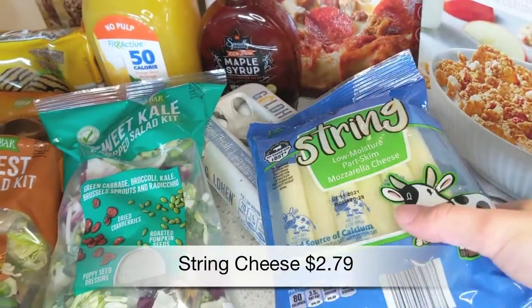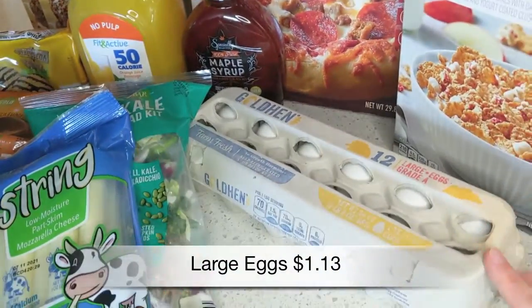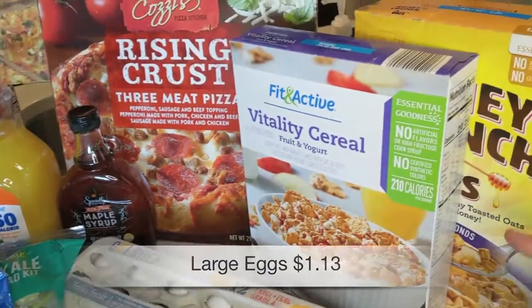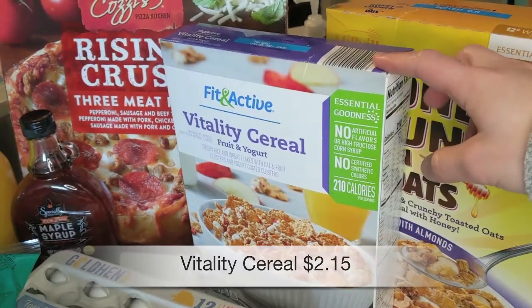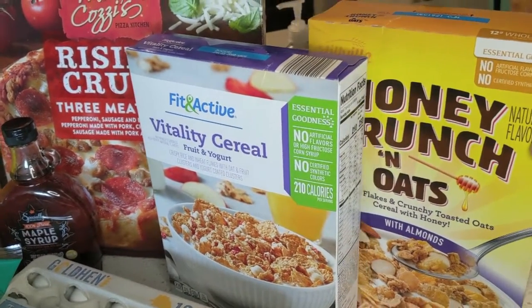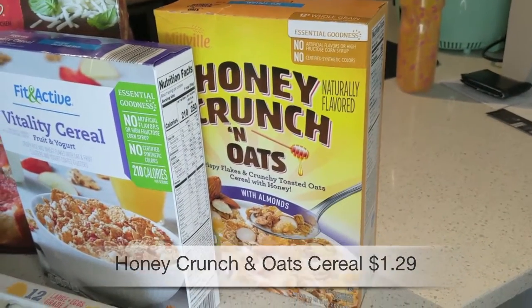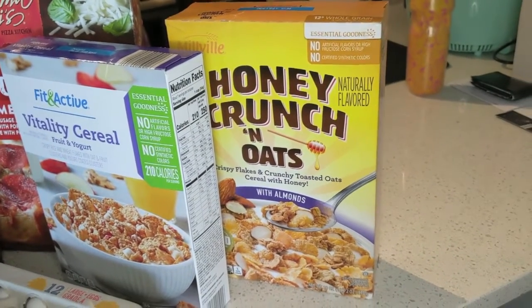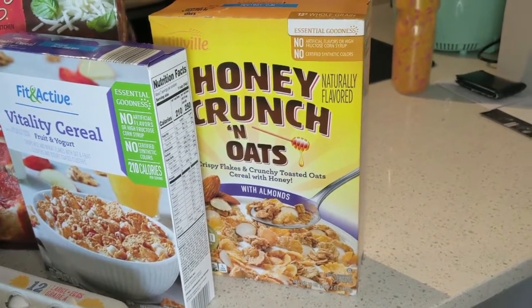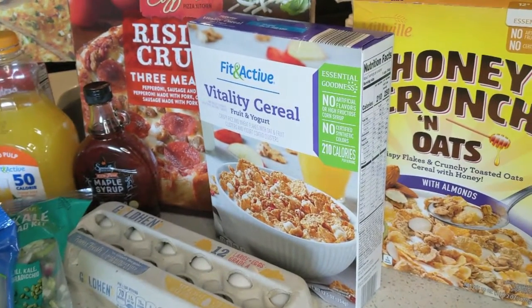Then we got another package of string cheese just for snacks, another carton of eggs, and a box of the vitality cereal with fruit and yogurt — which is an off-brand of Special K — for myself. Also another box of the honey crunch and oats for my husband, which is Aldi's version of Honey Bunches of Oats. He likes to eat that for breakfast every week, so that is everything for this haul!